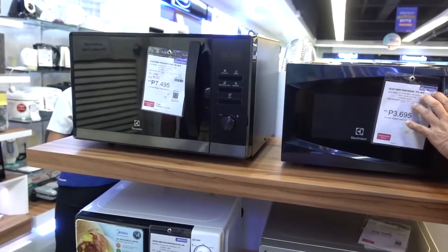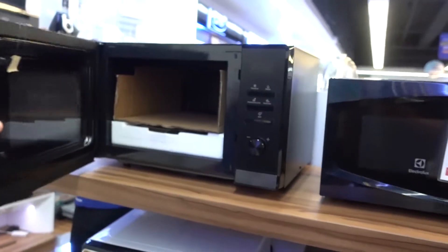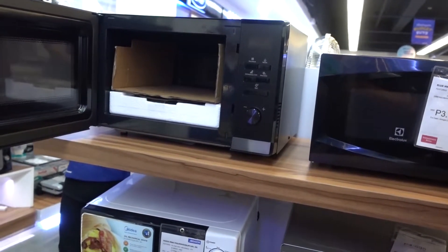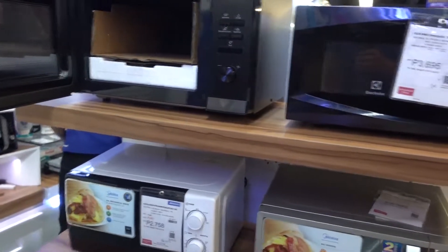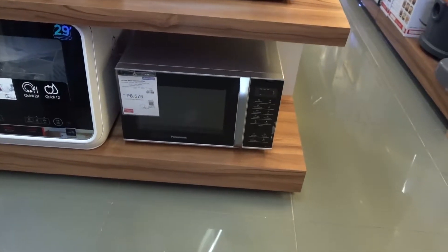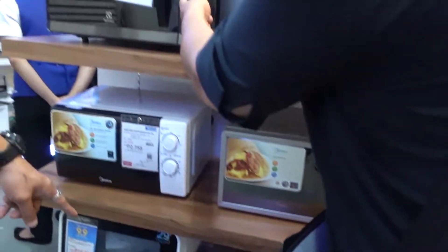20 liters — yes ma'am, 20 liters. Ito po, 30. Ceramic na rin po. Hindi na siya — inverter din yan. Wala po tayong inverter na walang inverter na microwave, pero mabababa ng pre-wattage ko ito dyan, 100 watts. Microwave din po yan ma'am — digital naman po. 25 liters ma'am, ito 30.